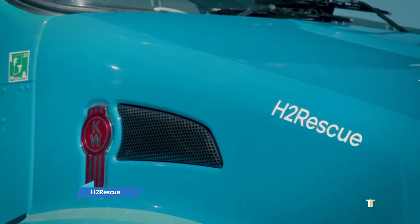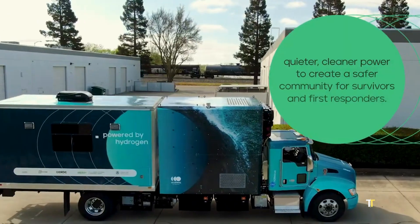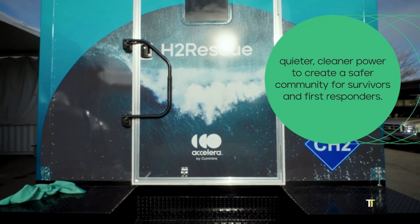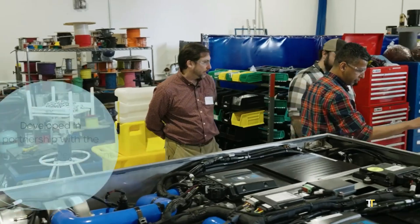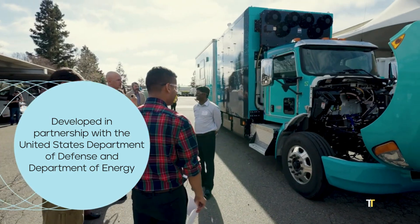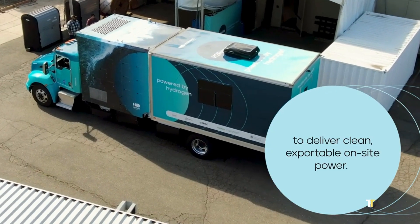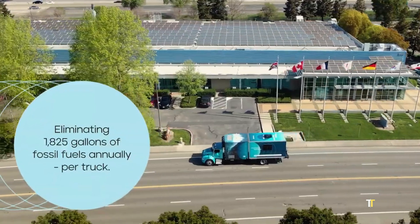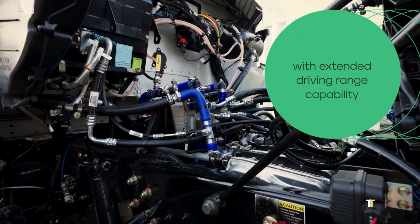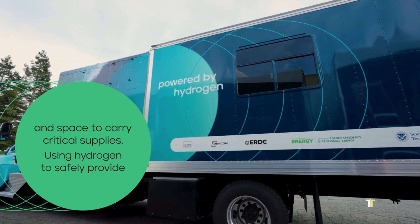The H2 Rescue is a hydrogen-powered mobile emergency response truck developed for disaster relief and humanitarian missions. Equipped with a fuel cell system, it generates clean electricity and fresh water on-site, making it a self-sustaining lifesaver in crisis zones. Its ability to power hospitals, shelters, and communication systems highlights its versatility. By combining zero-emission technology with humanitarian function, H2 Rescue delivers hope and resilience in emergencies.